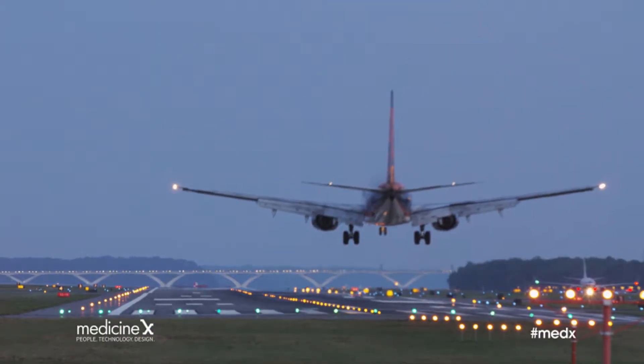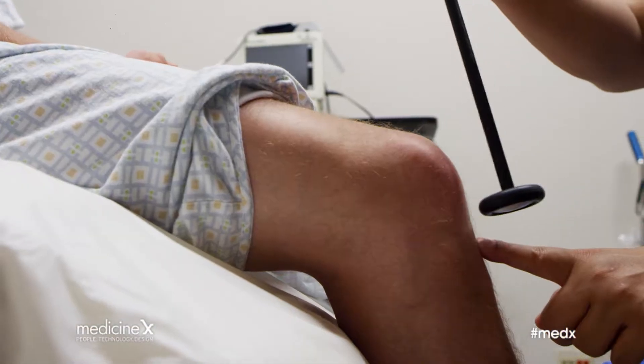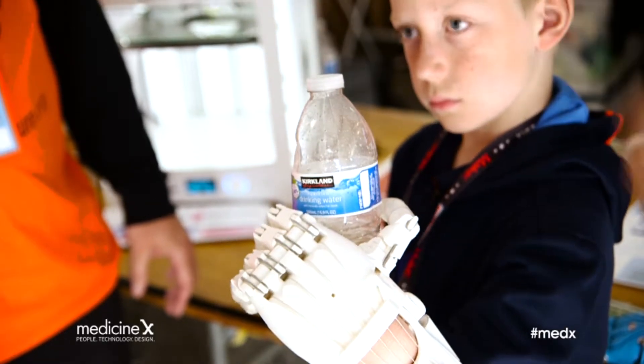These industries include aerospace and aviation, agriculture, automotive, and of course, healthcare. 3D printing technologies are increasingly used to produce patient-specific products such as customized dental implants and prosthetic limbs.